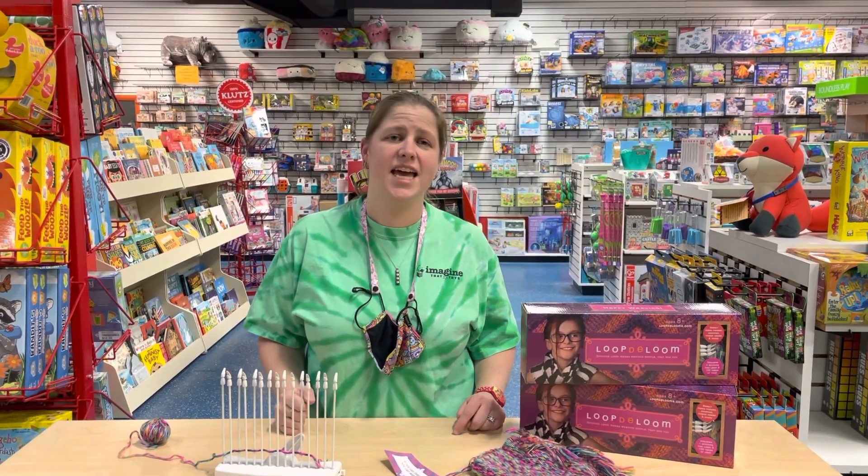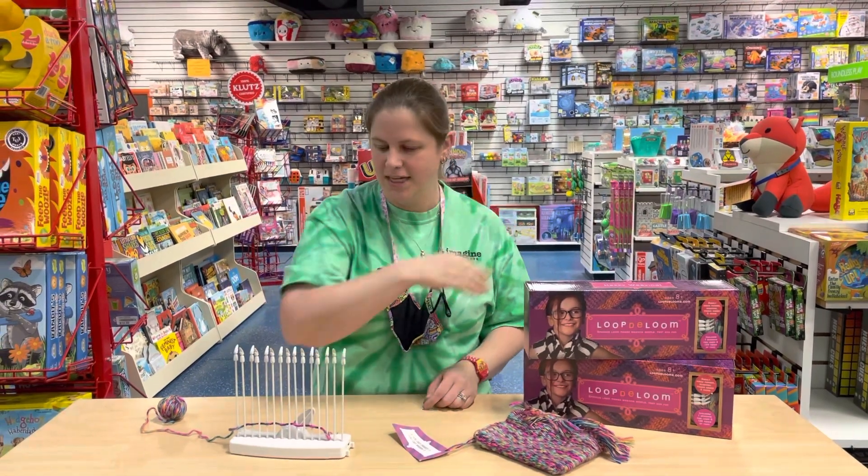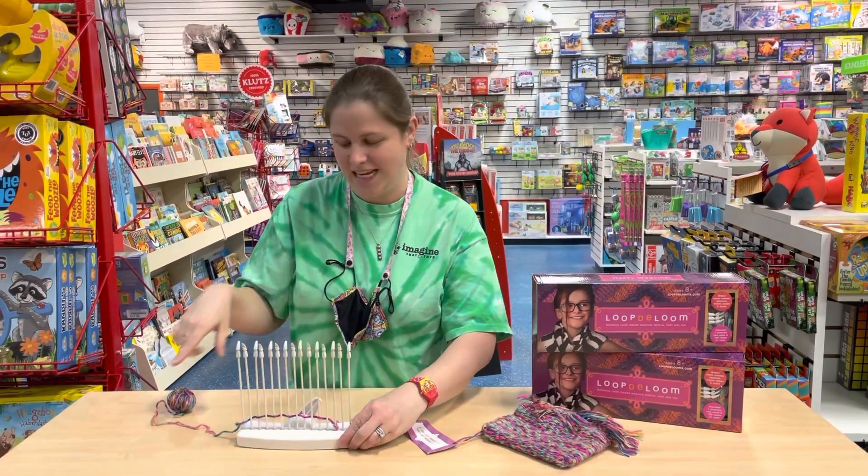Welcome to the sixth day of Christmas, and today is weaving. This is Loop De Loom. What I love about this is they've updated how a loom works. Normally you've got to weave it in and out like this, but this has like these little teeny tiny fingers.